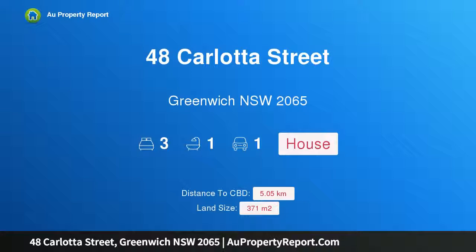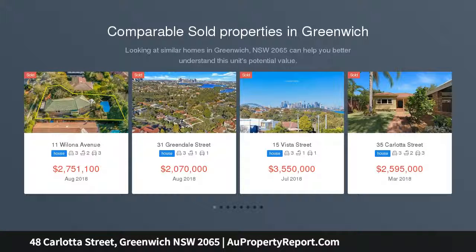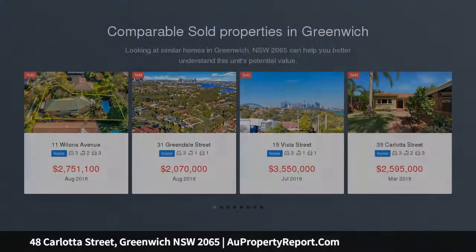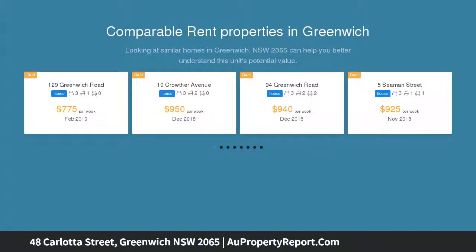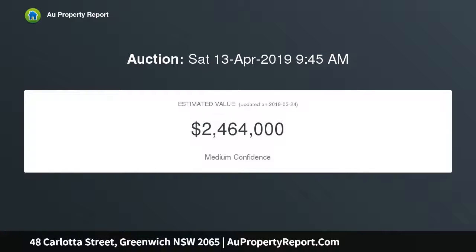Hi, I am glad to introduce property 48 Carlotta Street, Greenwich New South Wales 2065. Charming Californian bungalow in a premier address. Poised in a peaceful street, this character bungalow presents generous interiors with beautiful period details and scope to update or extend. On the sought after Greenwich Peninsula, it's a walk to the shops, ferry, Wollstonecraft station and schools.